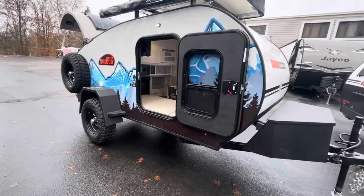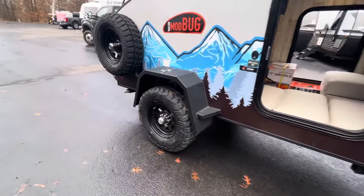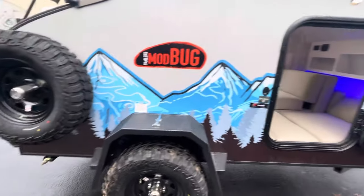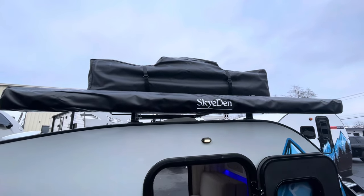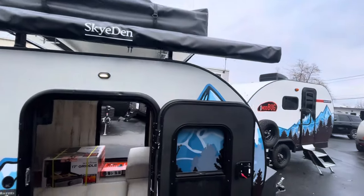Looking at the side profile here, you've got these beautiful mountain graphics on it, heavy-duty off-road tires with the spare mounted right to the side. Looking up top, you've got a manual awning, and then also on top you've got a rooftop tent — I haven't set it up yet, but it looks really cool. Comes with a ladder.